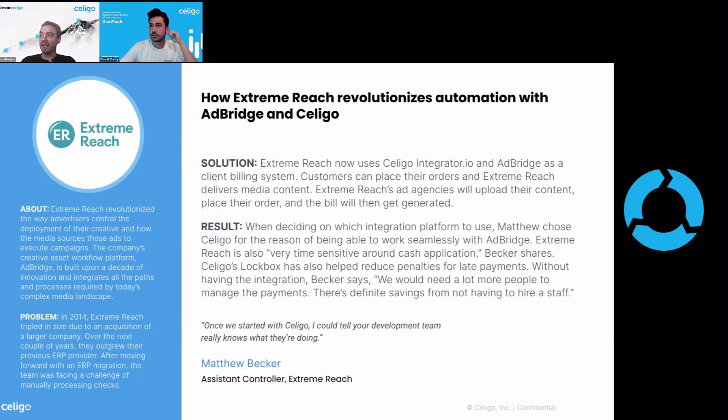The result of that — you can see here — Matthew from Extreme Reach, he's the assistant controller, and he said: we have a lot of time sensitivity around our cash application. With Soligo's lockbox, it's helped us reduce penalties for late payments.